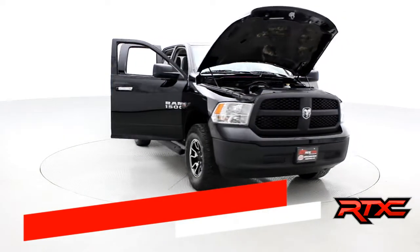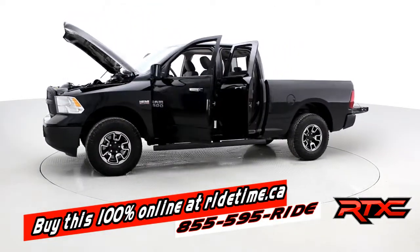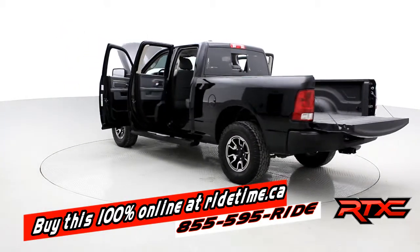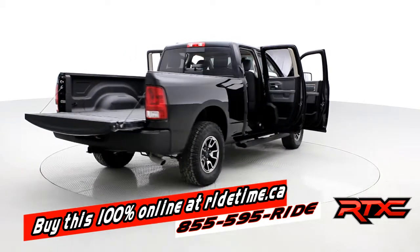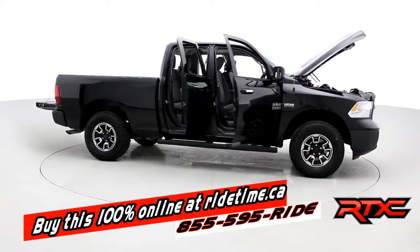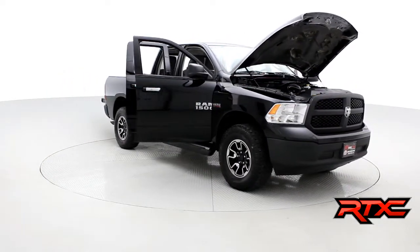If you're impressed by our turntable, you're going to be even more impressed by the fact that you can buy this vehicle — and all of our vehicles — 100% online at ridetime.ca. All you have to do is select the vehicle and click 'Buy Now.' If you want to finance with us, just fill out the quick credit application, leave a deposit on the website, the car will be held for 48 hours, and we'll call to arrange pickup or delivery. It's really that simple. Remember, at RideTime, we're your ticket to ride.